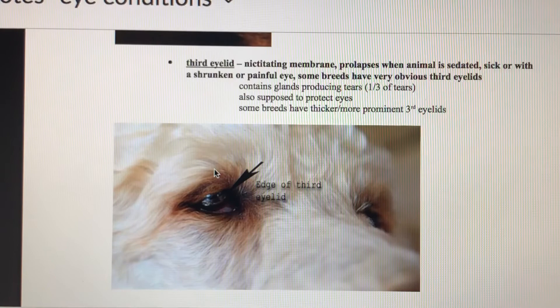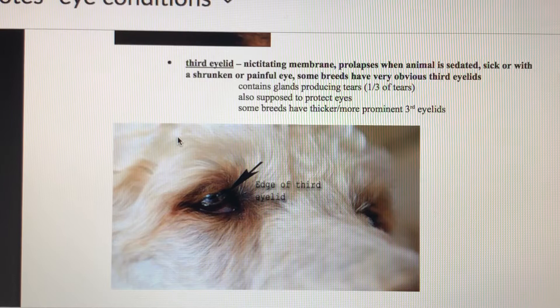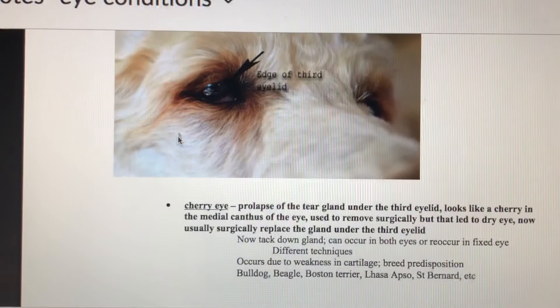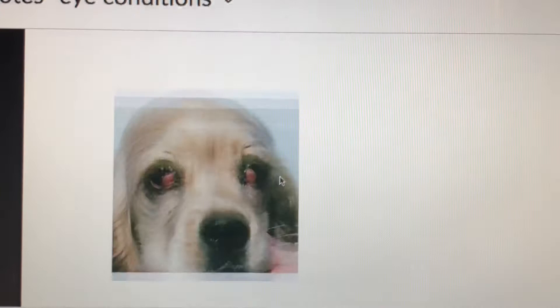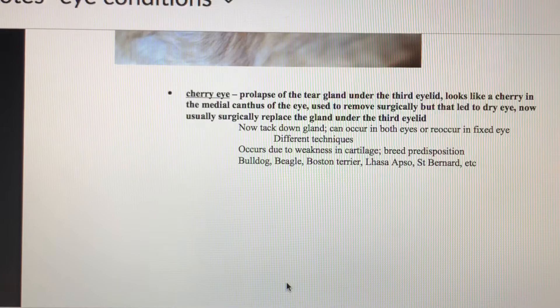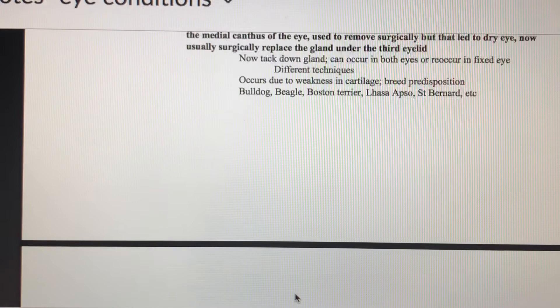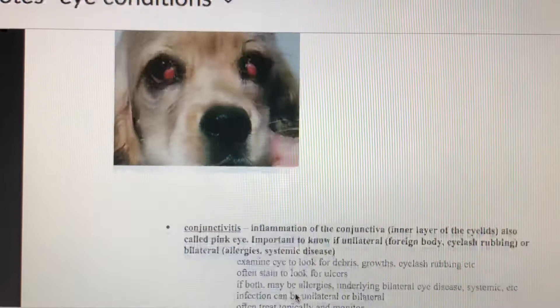If the third eyelid — the nictitating membrane — is showing, that occurs when the animal is sedated, sick, or has a shrunken or painful eye. Sometimes we see cherry eye, where the gland at the back of the nictitating membrane prolapses and sticks out — it looks like a little cherry in the corner of the eye. Cherry eye can lead to dry eye, making the animal more likely to have injured eyes. Surgically replacing the gland is usually pretty effective, though there is a possibility of it recurring.